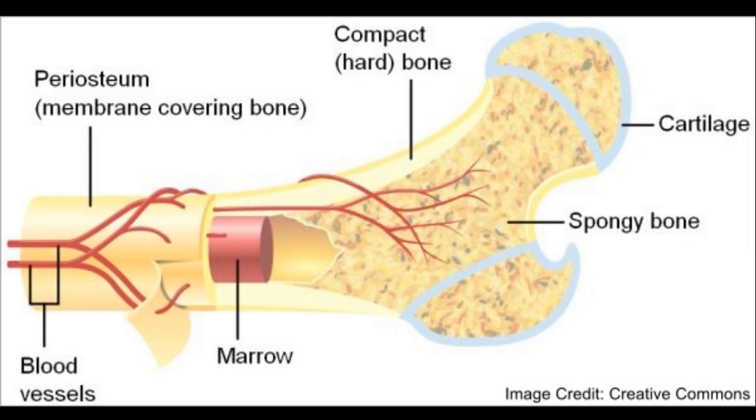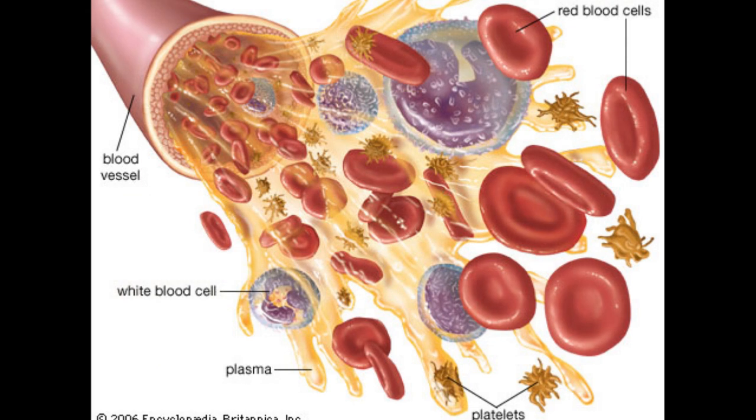Blood cells are made from the red bone marrow from the bones. Red blood cells do an important job of carrying oxygen and glucose throughout the body, and sending carbon dioxide and other waste out through the lungs. Platelets have an important job of creating a barrier for blood when you cut yourself so you won't continuously bleed to death.